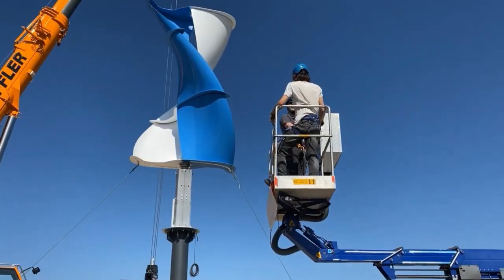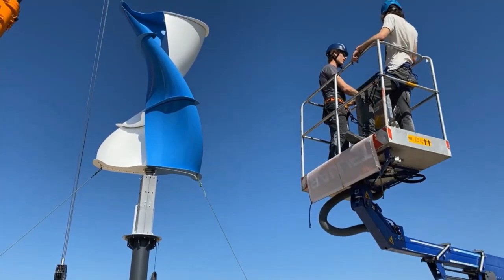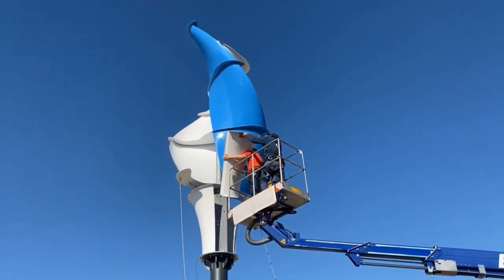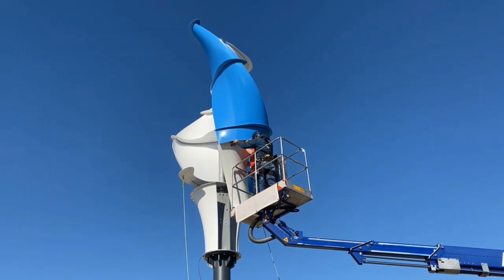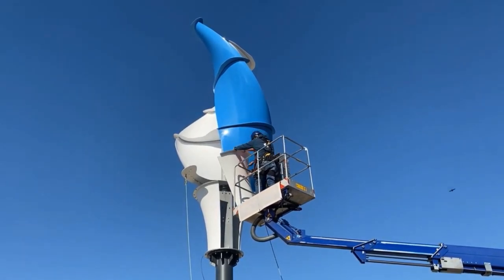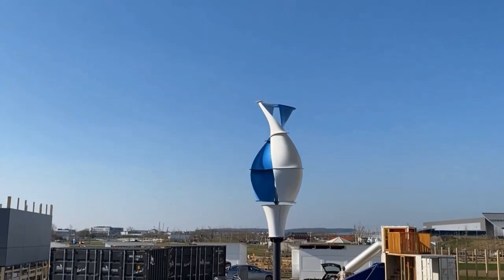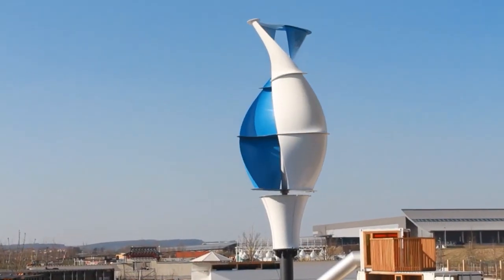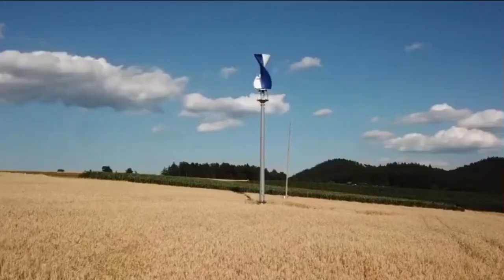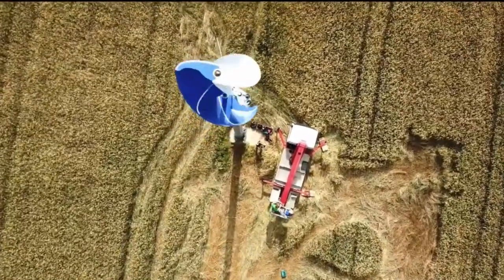The LS Helix 3.0 inherits the standard helix design but doubles the power capacity of the previous Savonius model, representing an improved and upscaled design. As a vertical axis turbine, its axis of rotation is vertical, differing from horizontal axis wind turbines. This allows it to harness wind from any direction without needing to rotate into the wind, incorporating strong engineering typical of German manufacturing.